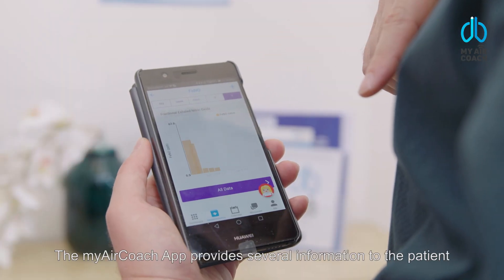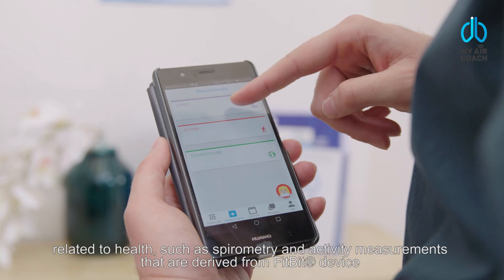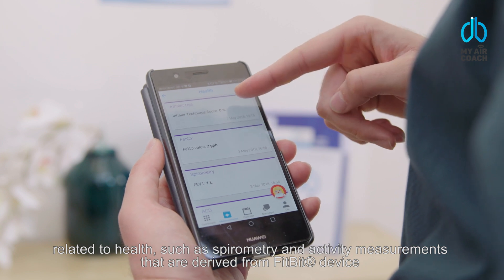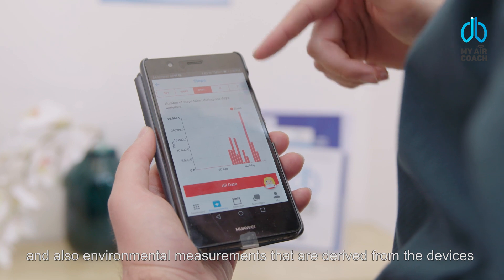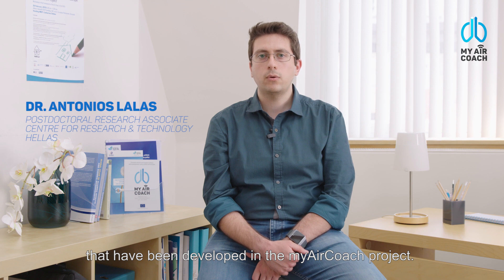The My AirCoach app provides several pieces of health-related information to the patient, such as spirometry and activity measurements derived from a Fitbit device, and also environmental measurements derived from the devices developed within the My AirCoach project.